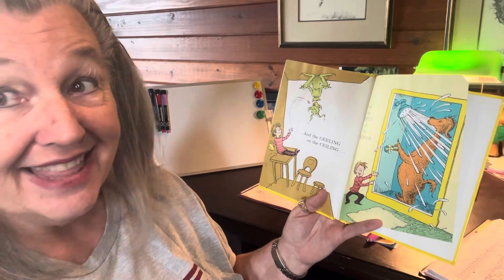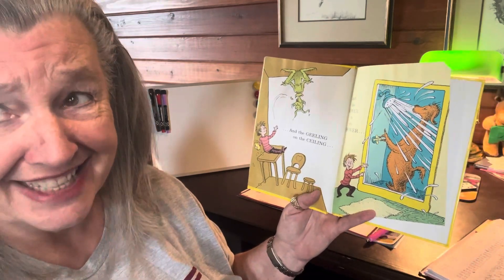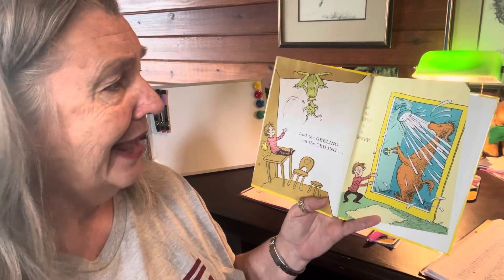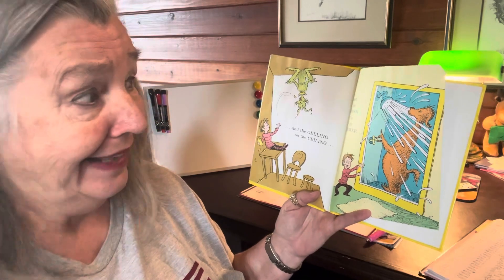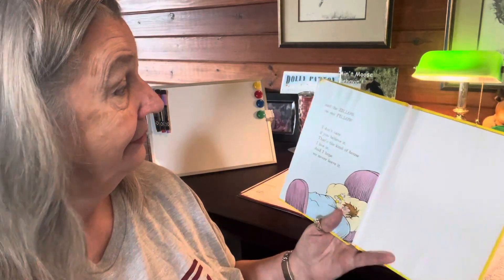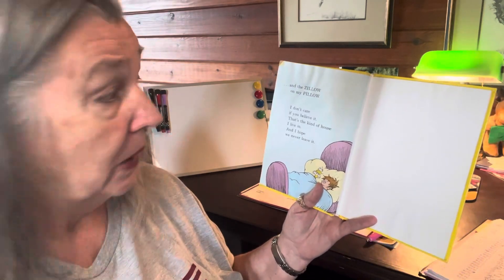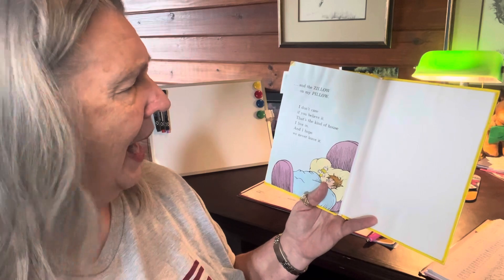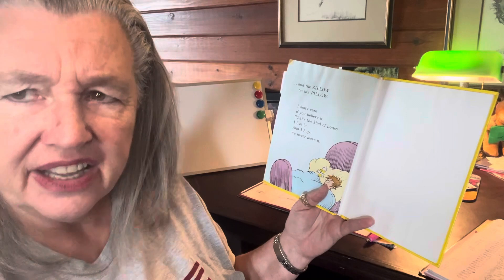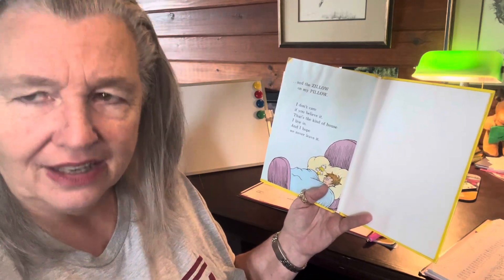And the Geeling on the ceiling? It's upside down on it. And the Zower in the shower? And the Zillow on my pillow? I don't care if you believe it. That's the kind of house I live in. And I hope we never leave it.